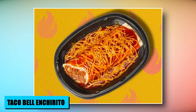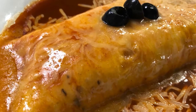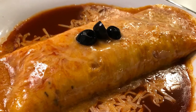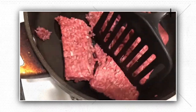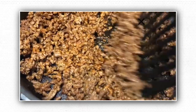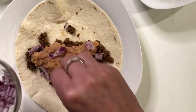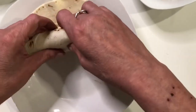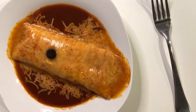Experience a hidden delight at Taco Bell with the Enchirito, a beloved classic that lives off the menu. Though once a menu staple, this flavorful creation now thrives as a secret gem. To savor it, simply request an enchilada filled with tender beef, beans, and cheese. While officially off the roster, the Enchirito remains a testament to Taco Bell's commitment to innovation and customer satisfaction, reminding aficionados of the chain's evolving culinary heritage with a simple order.